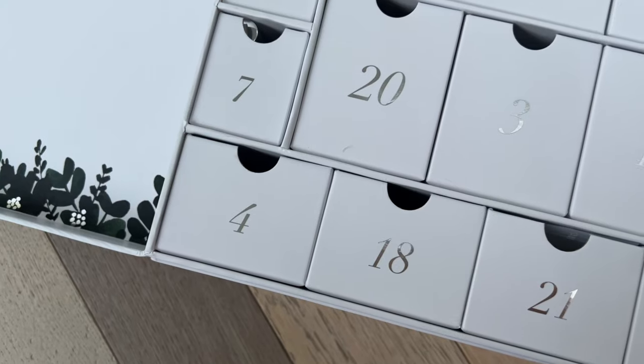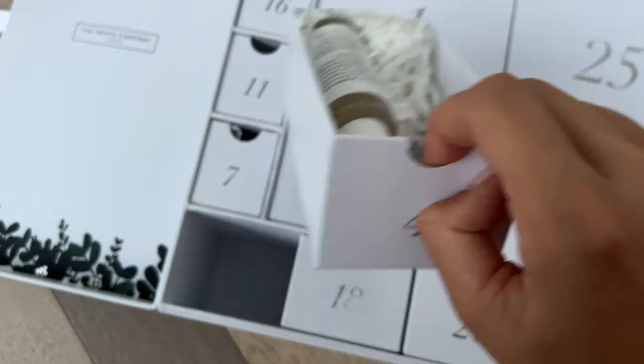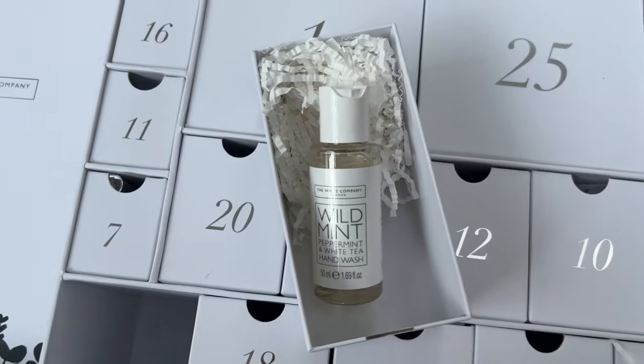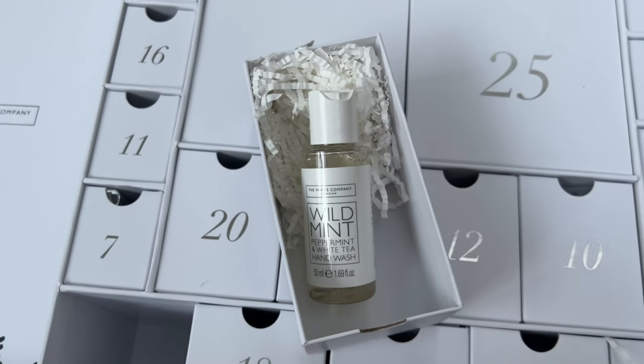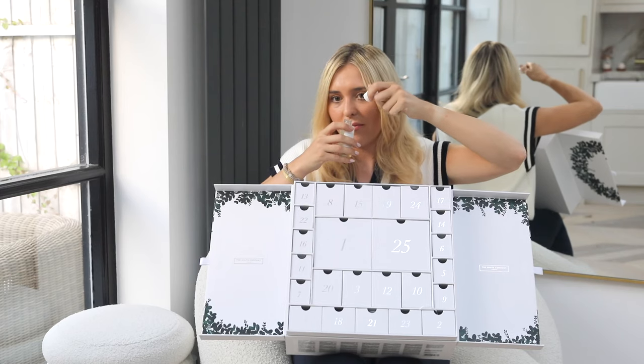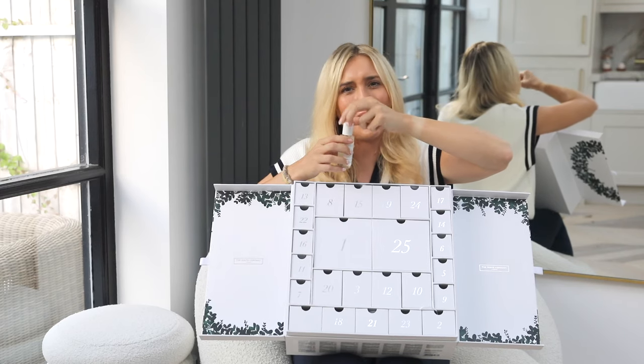Now we have number four. Inside number four we have Wild Mint, Peppermint, and White Tea hand wash. I'm a super fan of The White Company and I've actually never even smelled this one. Let's see — it actually smells like margaritas! The description says: capture the unbeatably cooling aroma of wild mint on a balmy day — a cocktail of crushed peppermint and spearmint leaves muddled with silky, delicate white tea.